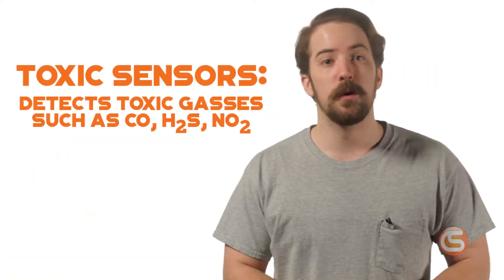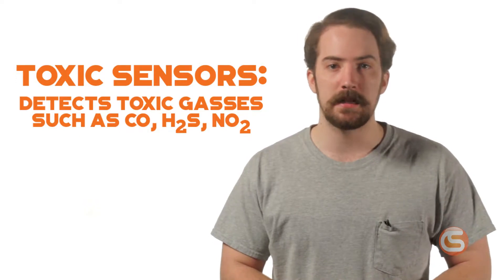Then there are toxic sensors, which measure the levels of toxic gases like carbon monoxide, hydrogen sulfide, and nitrogen dioxide.